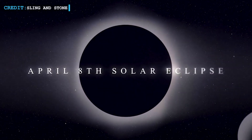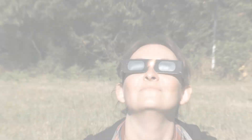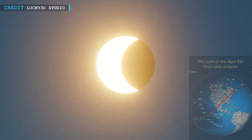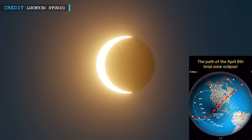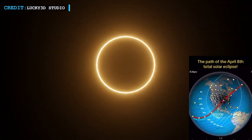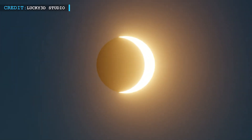On April 8, a total solar eclipse will occur in parts of North America, darkening the sky for a brief period. This phenomenon happens when the Moon completely covers the Sun along a specified path, creating a path of totality stretching about 115 miles wide and 10,000 miles long. Even if you are not directly in this path, you will still witness a partial eclipse.